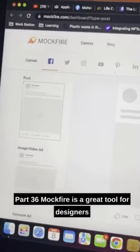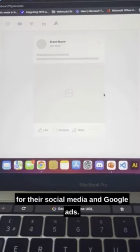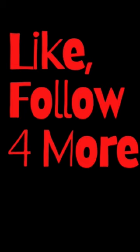Mockfire is a great tool for designers and marketers who want to create more professional-looking mock-ups for their social media and Google ads. As always, like and follow for more.